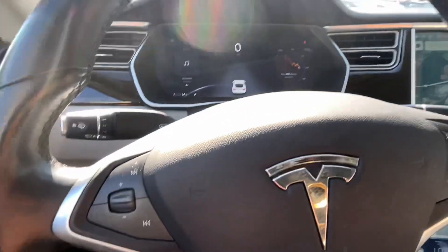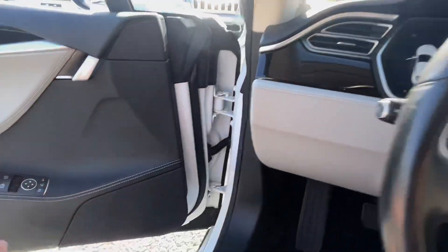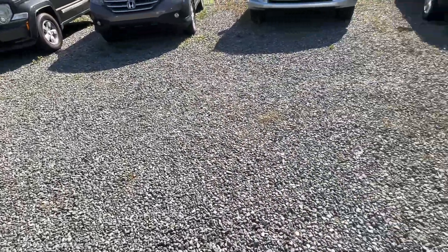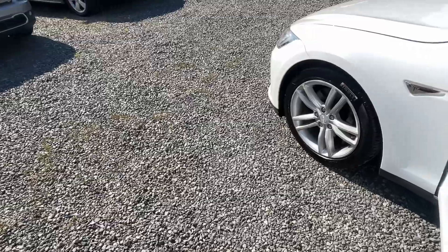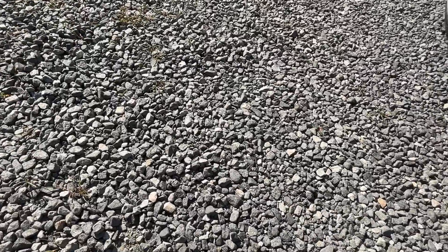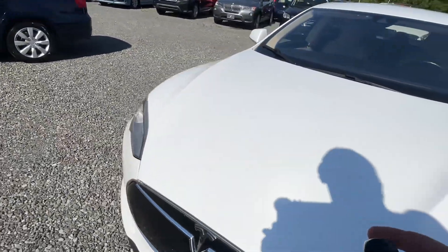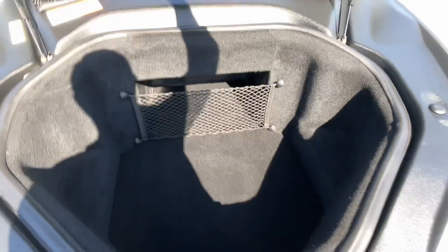Let me get out of here and pop open the hood. Obviously, it is not a hood where you're going to find an engine. We got two keys for it. Plenty of cargo space in there.